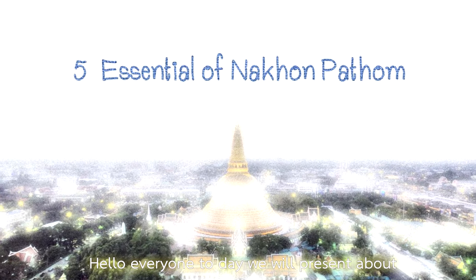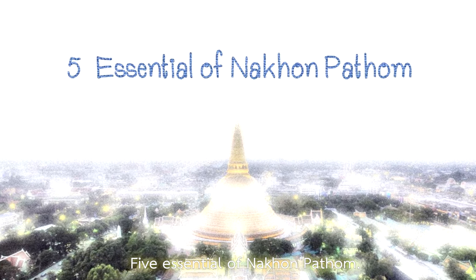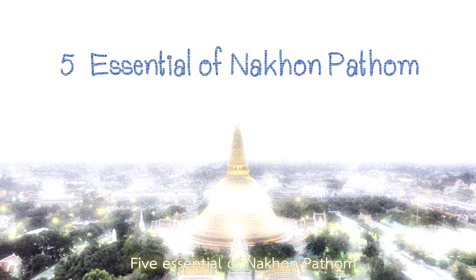Hello everyone! Today, we will present about 5 attractions of Nakhon Pathom. Let's see.